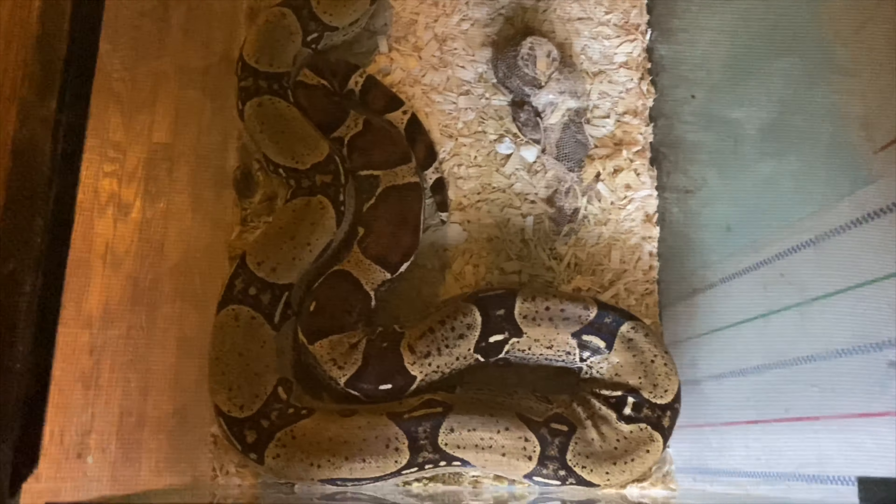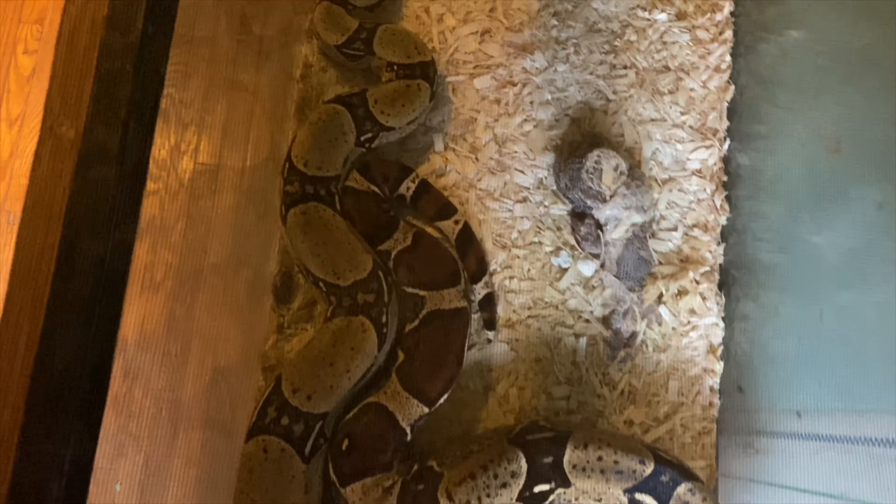Hi YouTube, so today I decided to clean out my Peruvian Red Tail's tank. Her name's Sephora. I've had her for about almost 10 years now, and she's been a great pet. One of the most docile snakes you could ever see — really great for a boa, because sometimes they can be a little bit vicious.